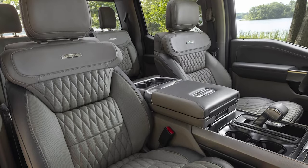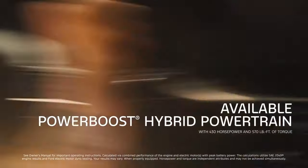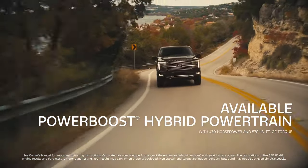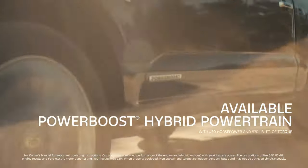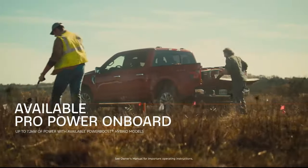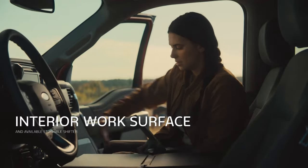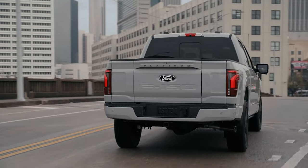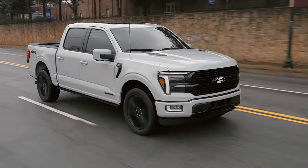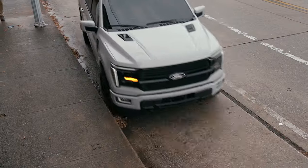Fully customizable to fit your lifestyle, starting at just $38,765, the F-150 packs a punch without breaking the bank. If you're after a truck that's as adaptable as you are, look no further than the F-150. Once you experience the thrill of driving one of these bad boys, you'll wonder how you ever lived without it.